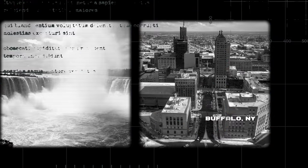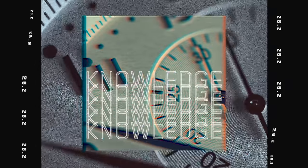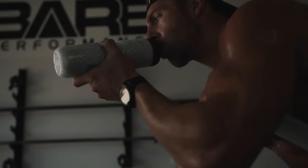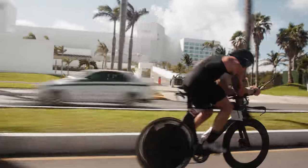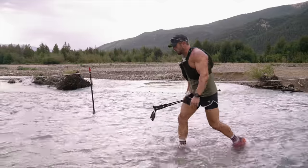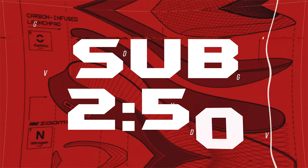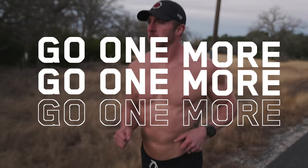Throughout this series leading up to the Buffalo New York Marathon, we will provide you the tools, resources, and knowledge to PR your next race. Training as a hybrid athlete has taught me so much about endurance — from marathons, an Ironman triathlon, and 100-mile ultra trail races. I'm now setting the goal to run a sub-2:50 marathon. It's time to lean in and go one more.